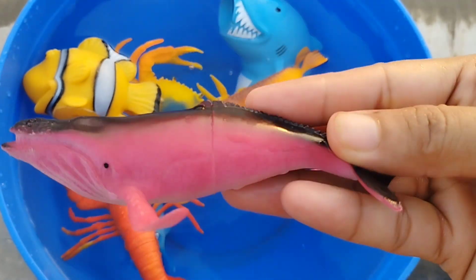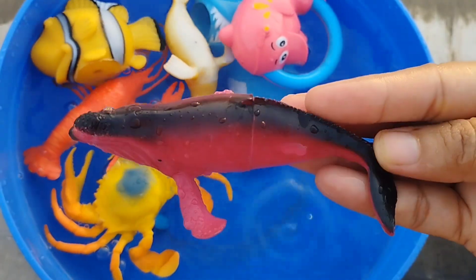The next sea animal is a whale. This is a whale.